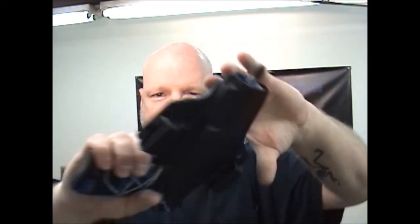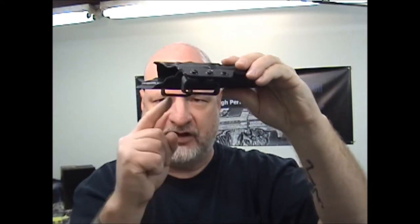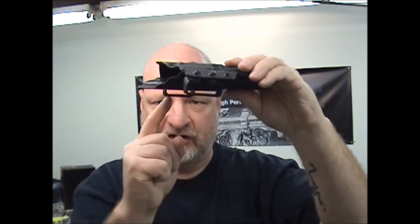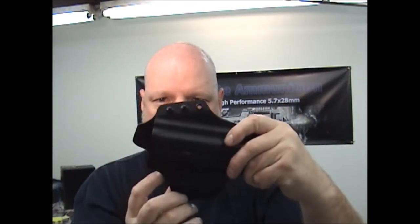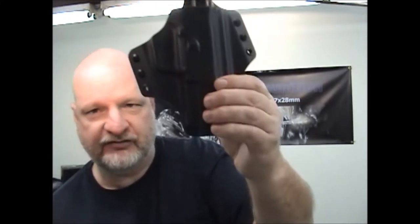Next is the full Kydex holster, outside of the waistband. This version comes with both size loops for large and small belts, and also has additional holes so you can change the cant a little bit more. Both left and right hand side. I like this one — it's a little bit on the smaller side.